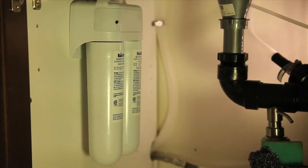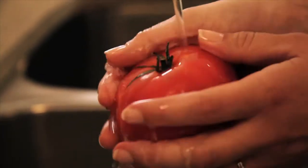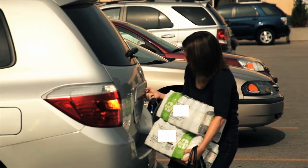Now I know my family is safe. The Twist filter provides them with clean, fresh, healthy, great tasting, and odor-free water. With Rainfresh, they save hundreds of dollars over purchasing bottled water.